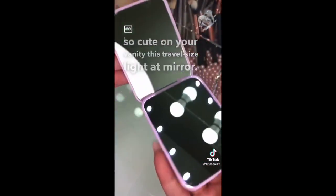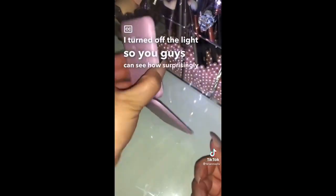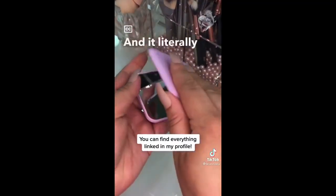This travel-size light-up mirror — I turned off the light so you guys can see how surprisingly bright it is. It also has a magnifying mirror, and it literally fits into my pocket.